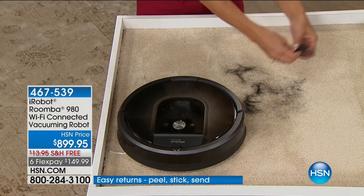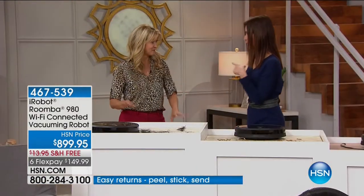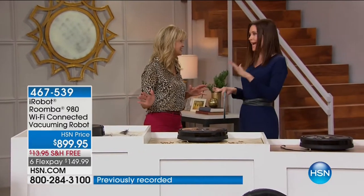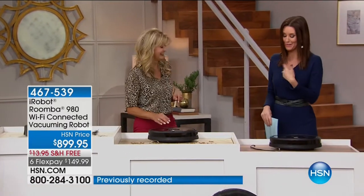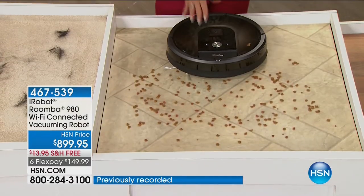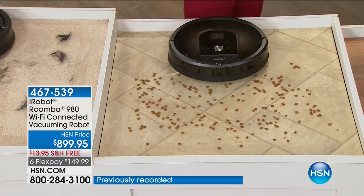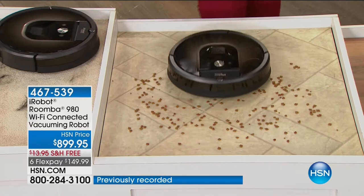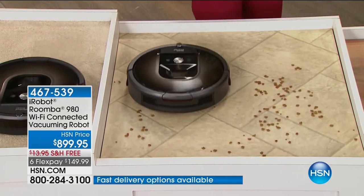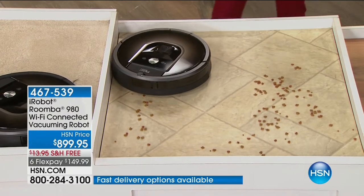We'll let this one continue on its mission and let it go find all the dirt and debris. You know what you never say after your Roomba goes through the house is, 'you missed a spot.' Never happens. I say that after I go through it, but Roomba never misses a spot — because it has one mission. And because you've got the upgraded version, that mission continues: if it runs out of battery power, it just goes right back home, recharges itself, and then goes right back on the mission.